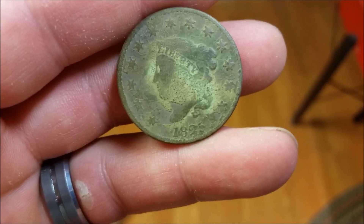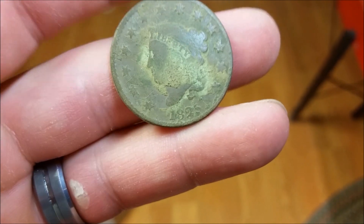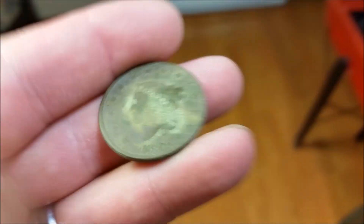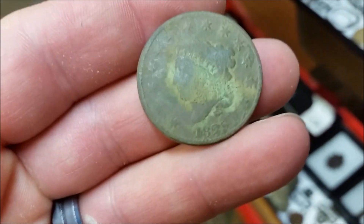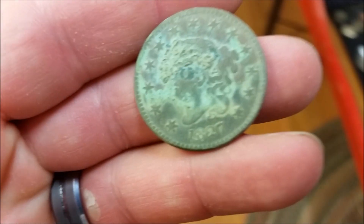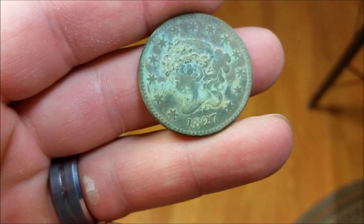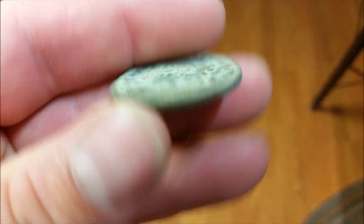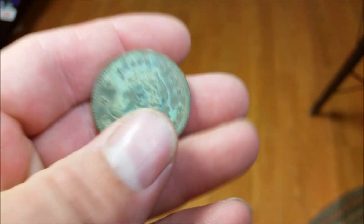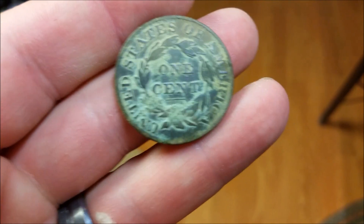Alright guys, here's that large cent all cleaned up — well, I say cleaned up, but I didn't do too much to it, it just came out this way. 1825, and it's really worn but not in bad shape as far as corrosion goes. So that's the one you saw, and this is the one you didn't see. About five minutes later I found this one, but it was just too dark to film. Look at this one — this is a Butte 1827, and this one's in really nice shape. You can see there's crud up on the top but I'll get that off. Beautiful large cent.